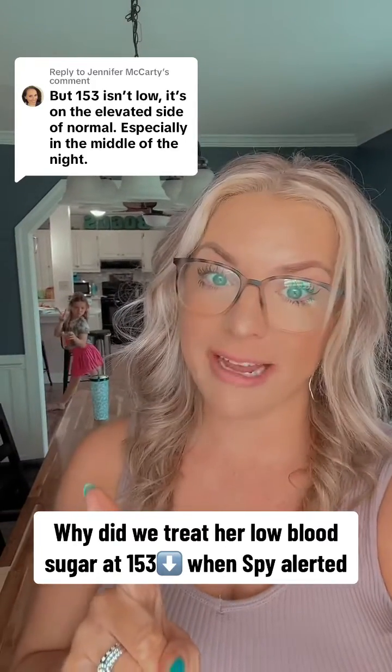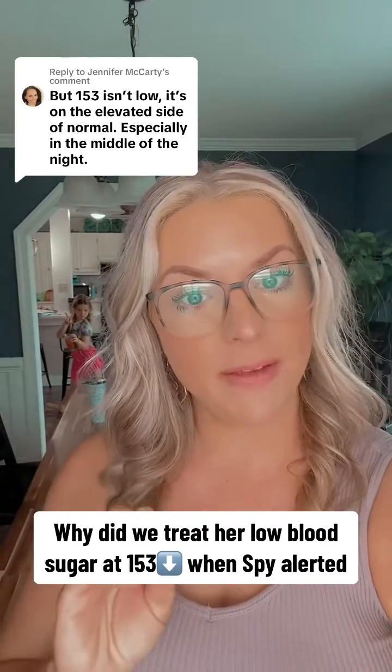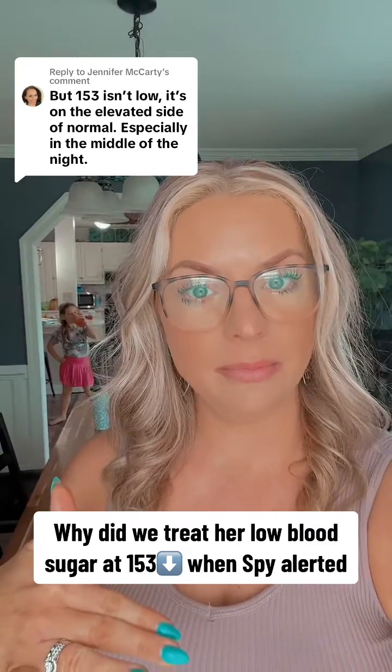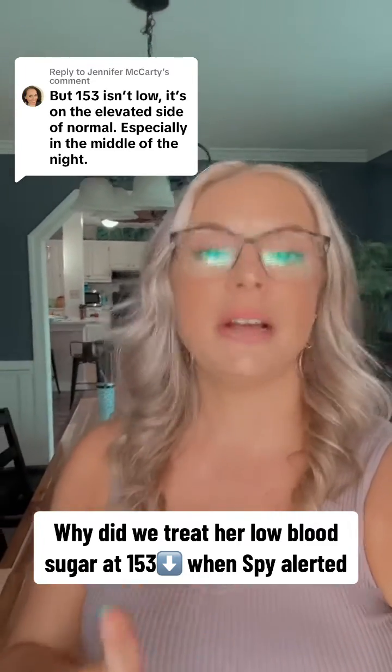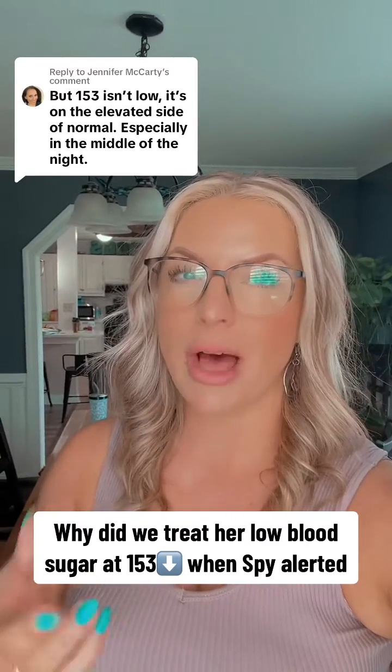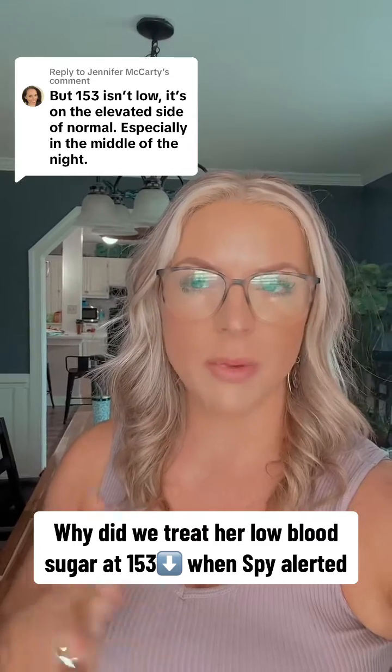Her levels are 80 to 150 — that's where the doctor wants her to be. So anything below 80 is considered low. This is where having a diabetic alert dog comes in, and it gets a little tricky. She will most of the time alert about 20 minutes before the Dexcom.